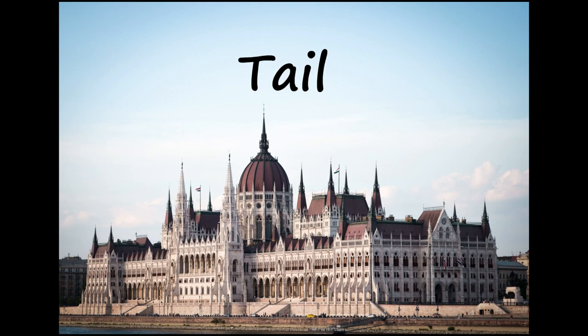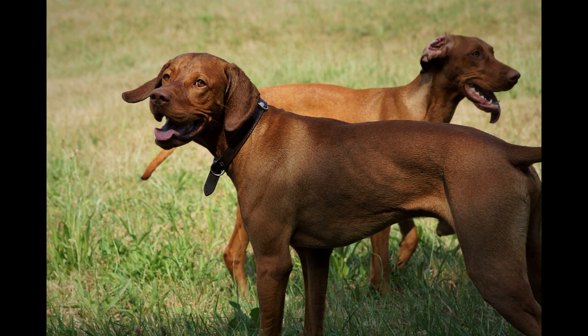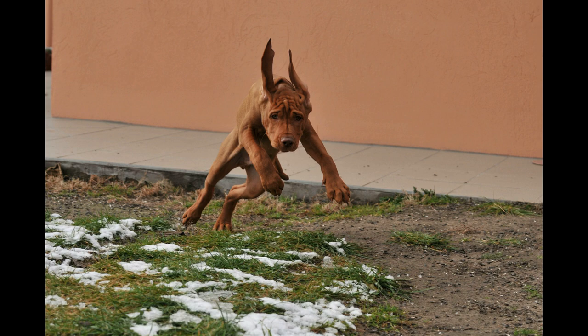The American breed standard calls for the tail to be docked to two-thirds of its original length. Breed standards in countries where docking is banned, such as the UK, do not require this. The Vizsla holds its tail horizontally to the ground and wags it vigorously while charging through rough scrub and undergrowth.